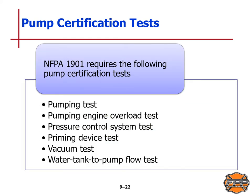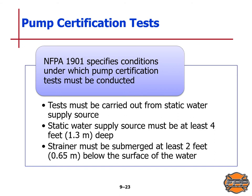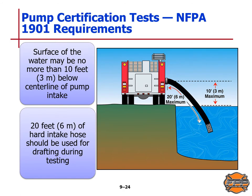NFPA Standard 1901 requires the following pump certification tests: a pumping test, pumping engine overload test, pressure control system test, priming device test, vacuum test, and water tank-to-pump flow test. These tests must be carried out from a static water supply source that is at least 4 feet or 1.3 meters deep, with the strainer submerged at least 2 feet or 0.65 meters below the surface. The water surface may be no more than 10 feet or 3 meters below the centerline of the pump intake, and 20 feet or 6 meters of hard intake hose should be used for drafting during testing.